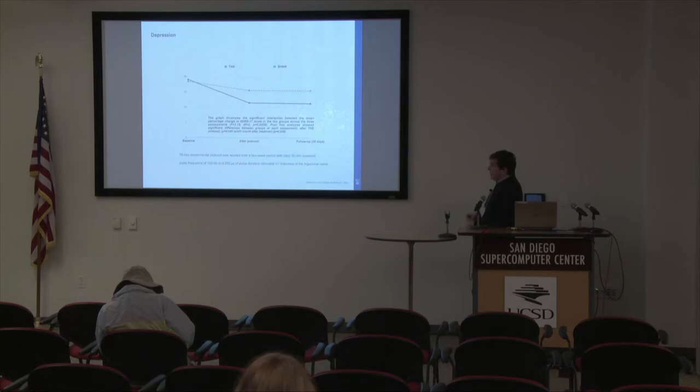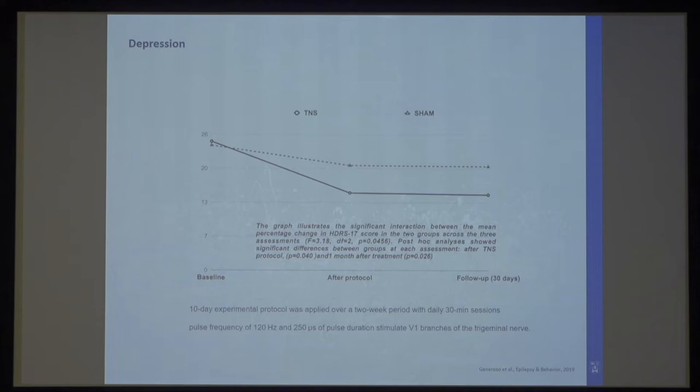For the vagus nerve study, we didn't follow up for as long, so the pairing effect might only emerge over a longer timeframe. There's also a group in Brazil stimulating the ophthalmic branch of the trigeminal nerve for depression — just 10 days of stimulation — and after two weeks they already see an effect between sham and active groups on depression. So there's definitely a mood component involved as well. It's not just the tinnitus tone being targeted; there's likely a mood component being modified too.